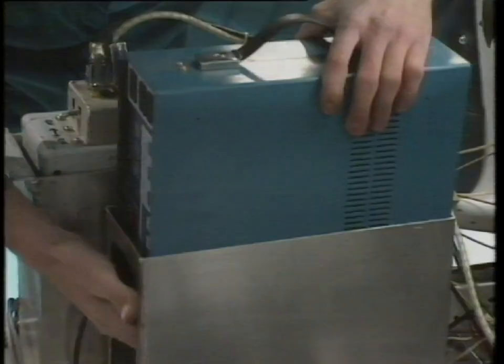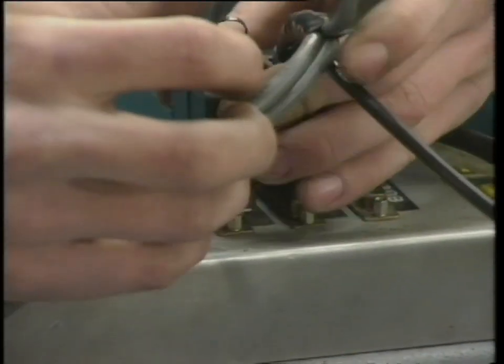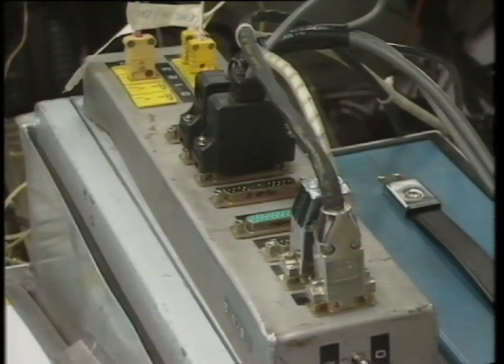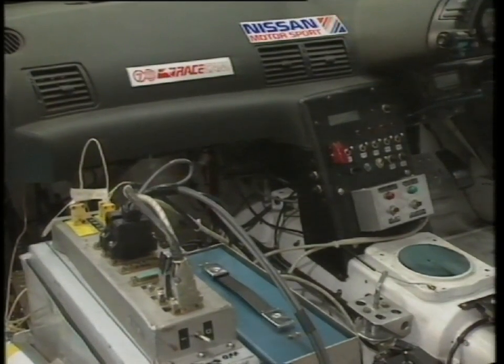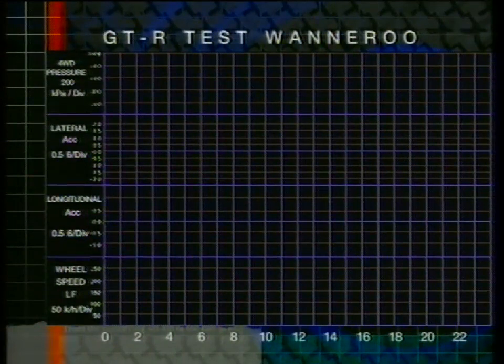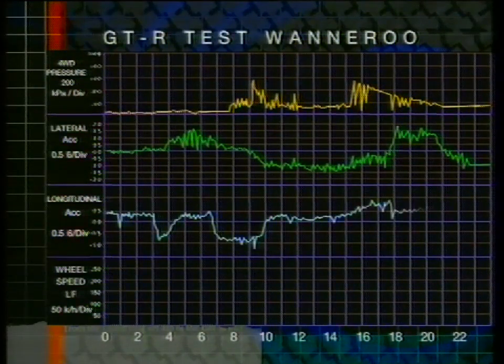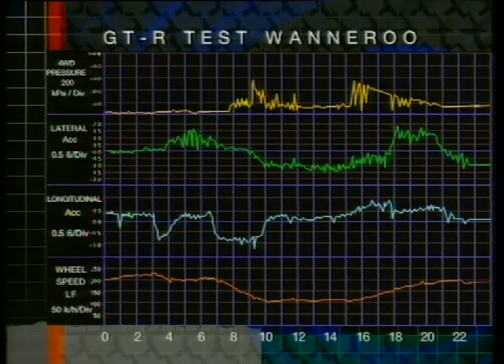The brain can be programmed with silicon chips called EPROMs to react in different ways. Using data logging equipment, all this information can be recorded and used to achieve a better setup prior to the race. When the setup is right, the equipment is removed. A test at Perth's Wanneroo Raceway reveals the variations in four-wheel drive pressure from the ETS pump. The forces on the car are plotted using half-G increments, and the actual speed of the individual wheels is recorded. Using the time scale along the bottom of the graph, this information can be cross-referenced and the car's track position can be pinpointed.